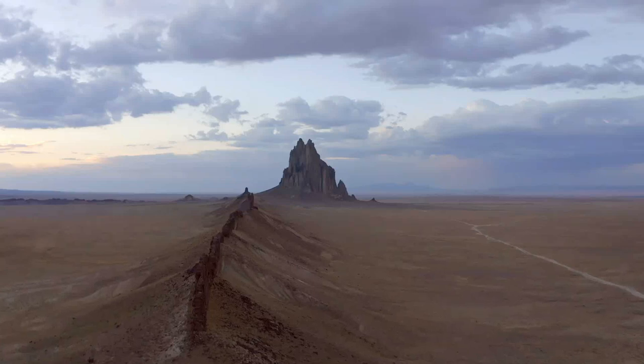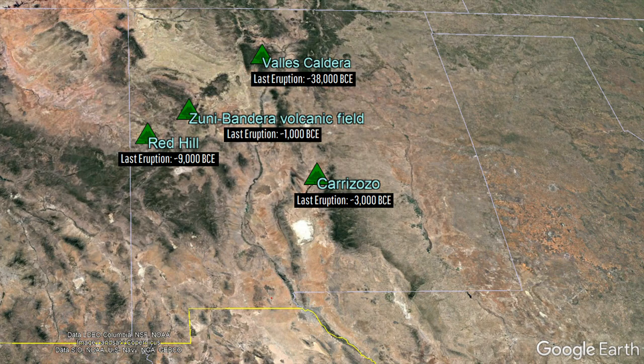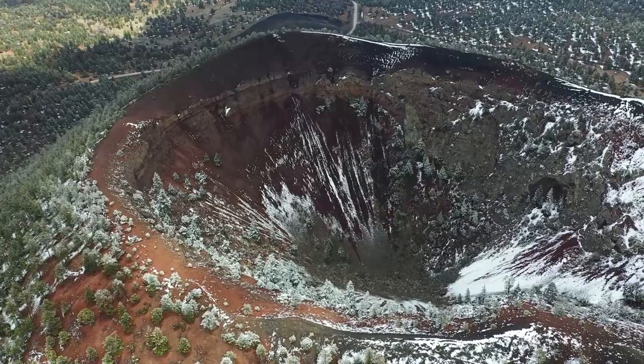New Mexico is home to numerous volcanoes and intrusive igneous features from the distant and geologically recent past. This includes four active or potentially active volcanoes per the US Geological Survey, with three of these four volcanoes having erupted at some point since the end of the last ice age, 11,650 years ago.